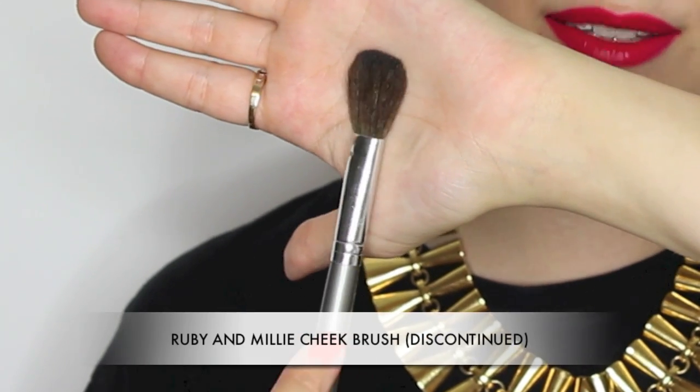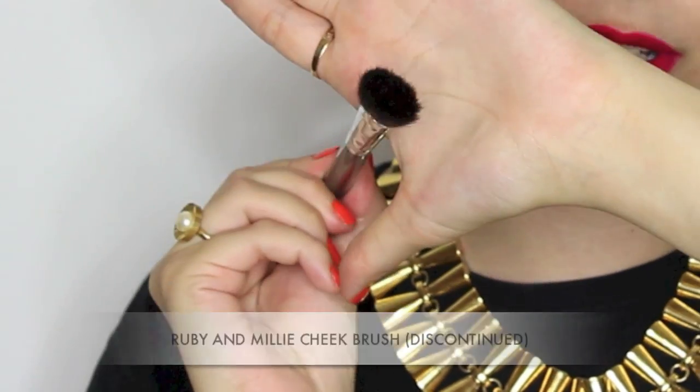Next is a brush that's sadly discontinued now — this was an old one by Ruby Millie. It's super tiny and I really like this for contouring or adding powder in really small areas. For under the eye I like to use a smaller brush, and this one was really nice and small with quite a short handle. It was a really good all-rounder for powder, precise blush or precise bronzer, and I've loved this brush for years and years.